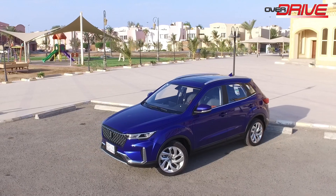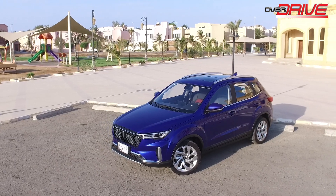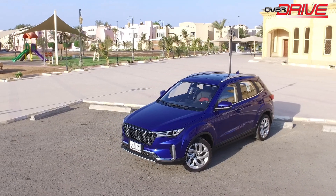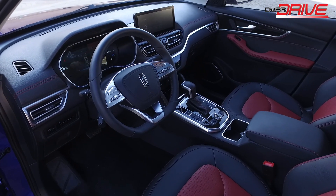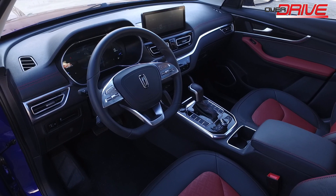The Bastoon T33 is one of the cars that has developed a strong following recently, especially among the youth, because of its modern design, modern cabin, and modern equipment, and its low price compared to other cars in its segment.